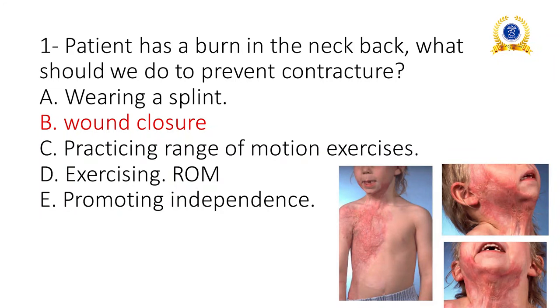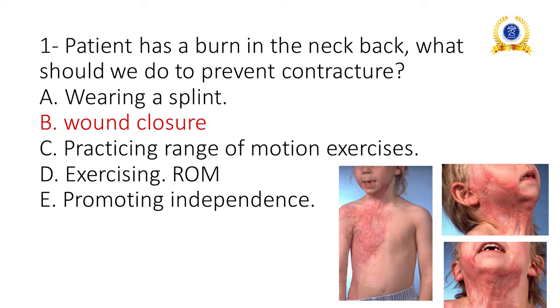First question: if the patient has a burn in the neck and back, what should we do to prevent contracture? Contracture is muscle stiffening after burns, which leads to decreased range of motion. Options include wearing a splint, wound closure, practicing range of motion exercises, and promoting independence. Wound closure is the answer to prevent contracture.